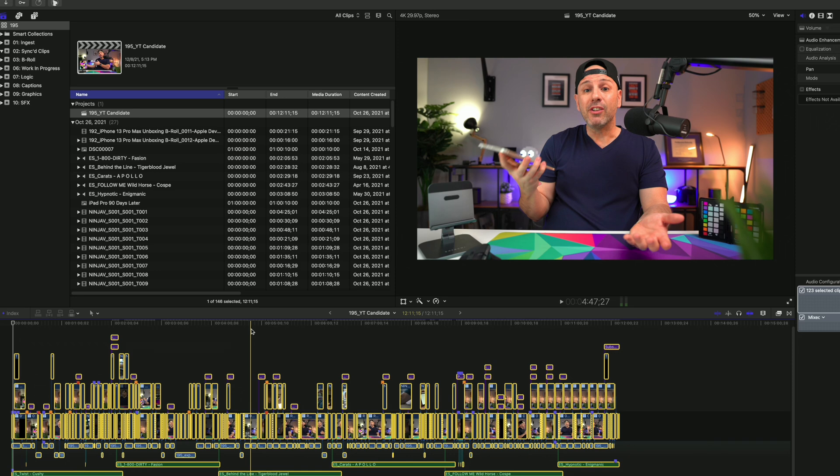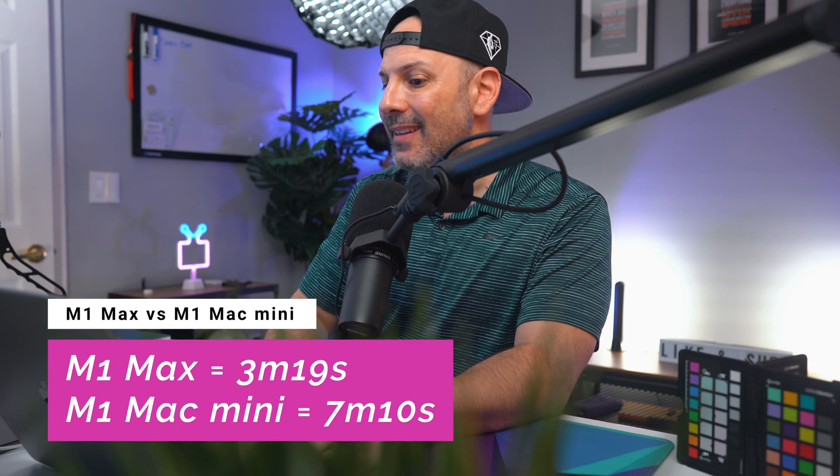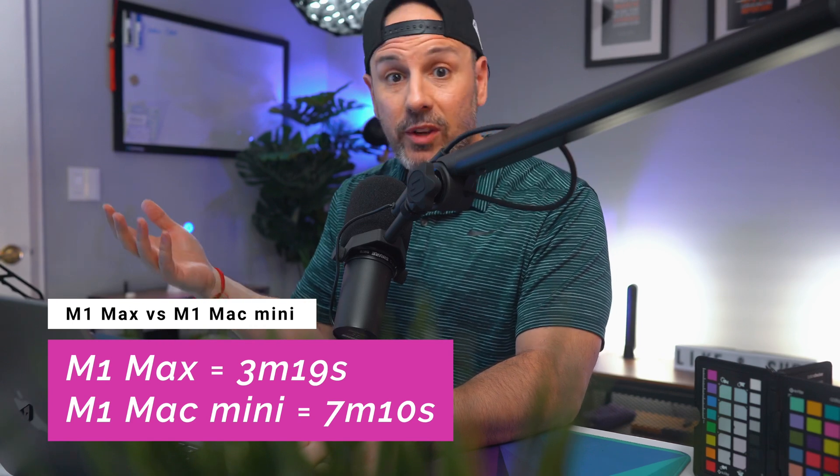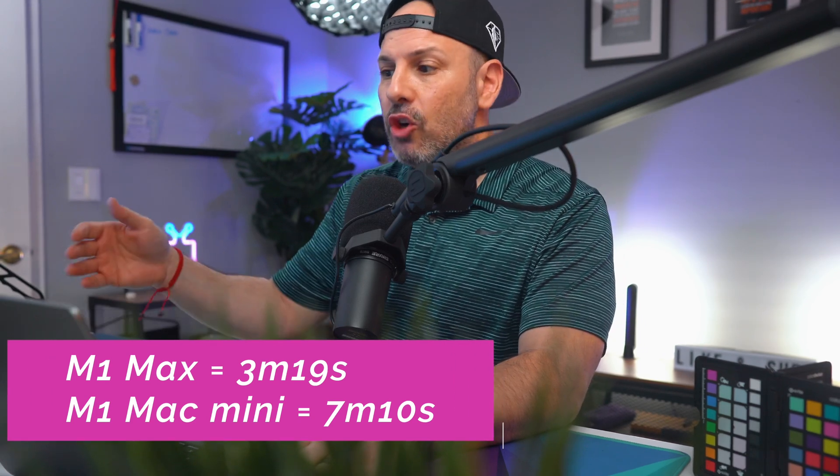On the M1 Mac Mini, that file actually takes seven minutes and ten seconds to render. So it's almost a 50 percent reduction — or twice as fast, another way to look at it. The M1 Max is going twice as fast as the M1 Mac Mini, and that is because of: one, the speed of the RAM; two, the speed of the processor; and three, the video encode engines that we talked about earlier. All of these things are working together in a way that makes the experience of editing video very enjoyable.